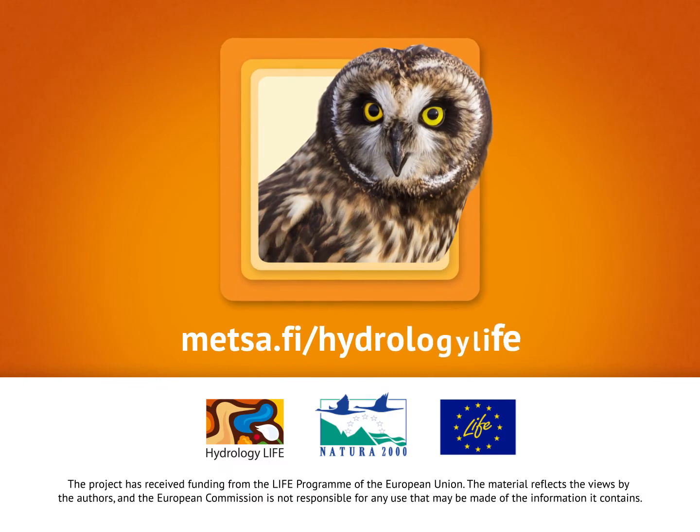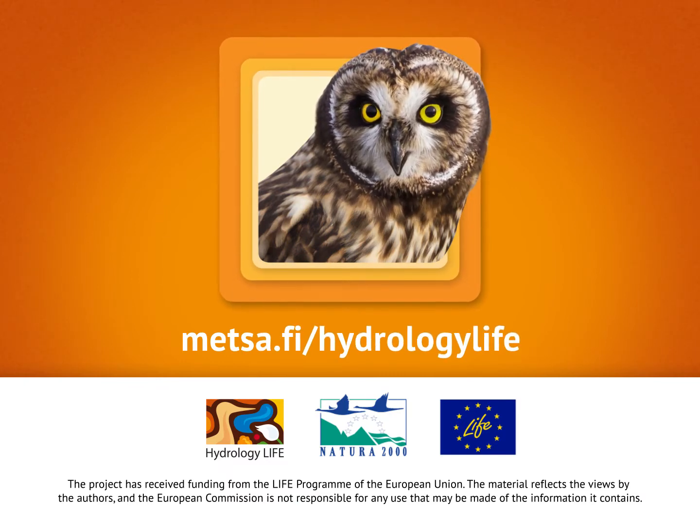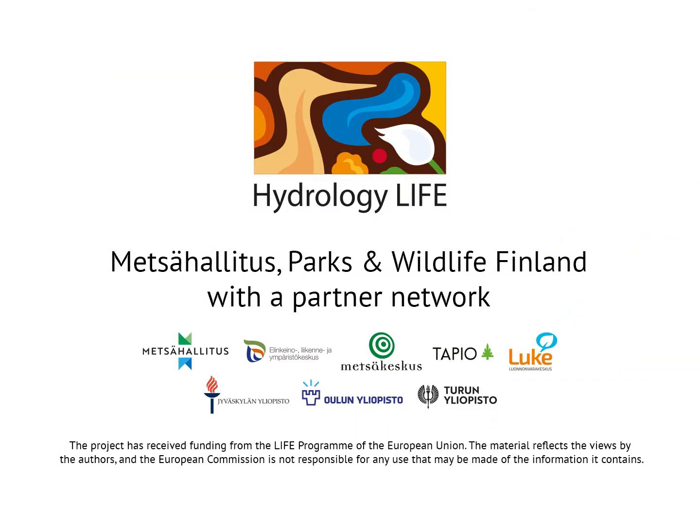Learn more about habitat restoration. The project has received funding from the LIFE program of the European Union. The material reflects the views of the authors and the European Commission is not responsible for any use that may be made of the information it contains.